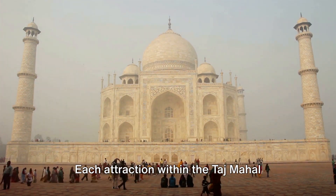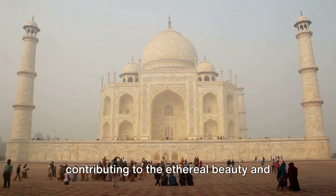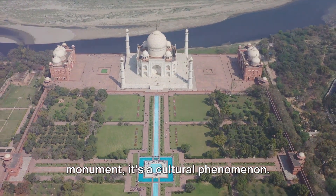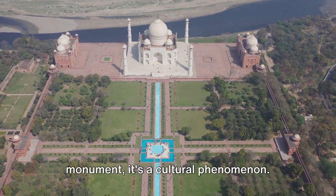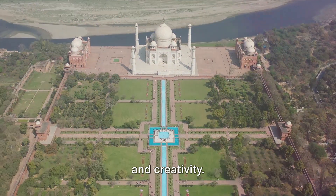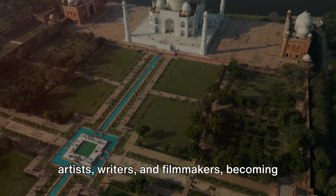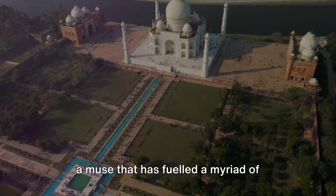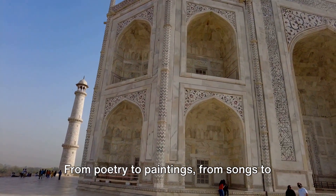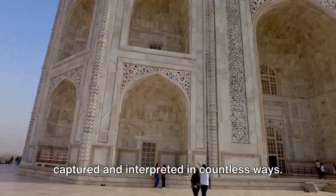Each attraction within the Taj Mahal complex is a marvel in its own right, each contributing to the ethereal beauty and allure of this UNESCO World Heritage Site. The Taj Mahal is not just a historical monument — it's a cultural phenomenon. As a symbol of love and beauty, it has influenced many aspects of human culture and creativity. The Taj Mahal has inspired countless artists, writers, and filmmakers, becoming a muse that has fueled a myriad of creative works. From poetry to paintings, from songs to films, its ethereal beauty has been captured and interpreted in countless ways.